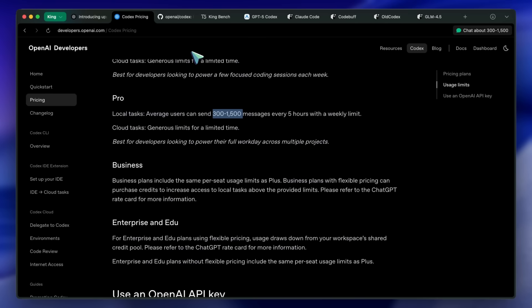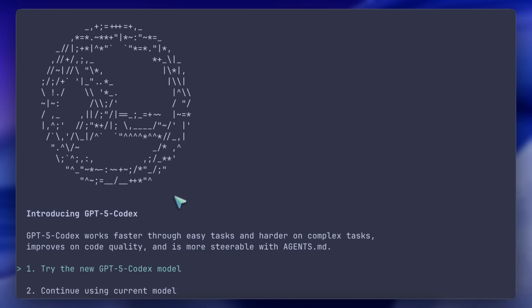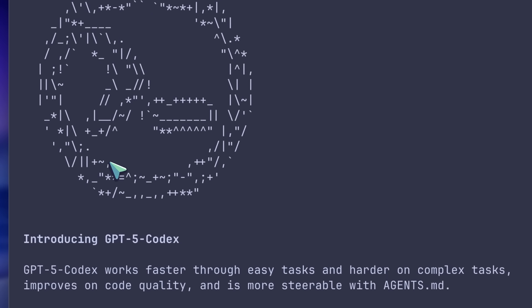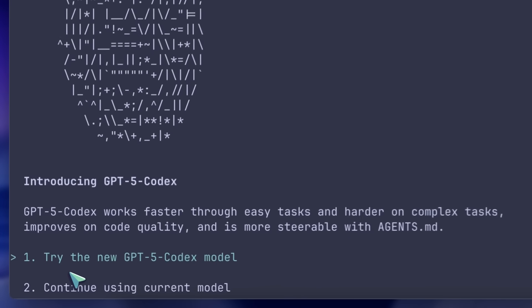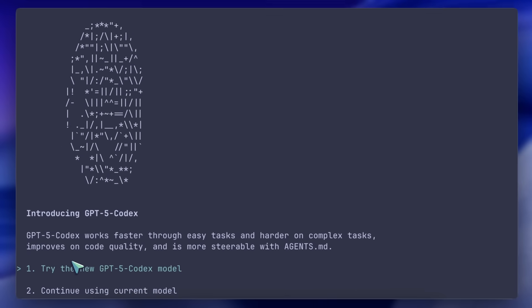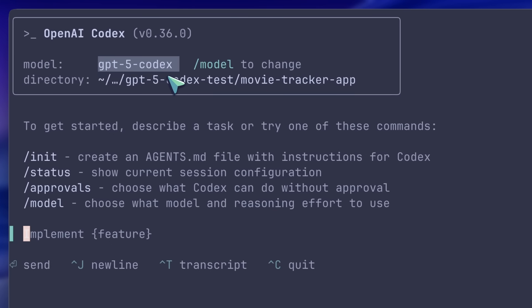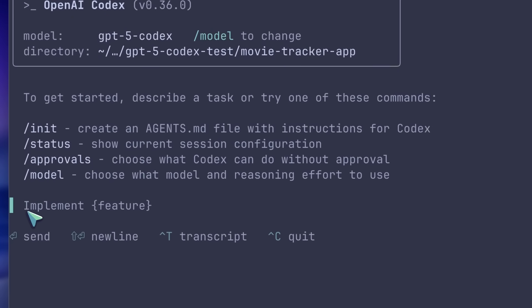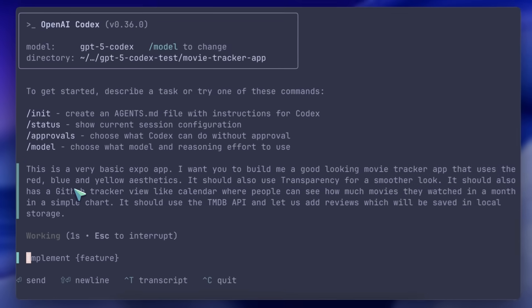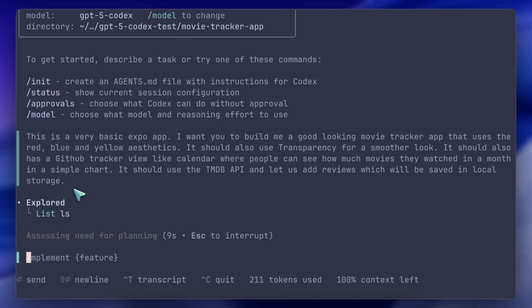It works the same as before — you can check out my DeepSeek Codex video where I go in-depth about how it works and how you can hook it up with DeepSeek. If you open it after a while, it shows you this animation for the new GPT-5 Codex, which is interesting. Then just hit Try and you should be good to go. Now let's try our first question, which is to ask it to make a MovieTracker Expo app using the TMDB API. The previous Codex was pretty bad at this, so let's see how it compares.